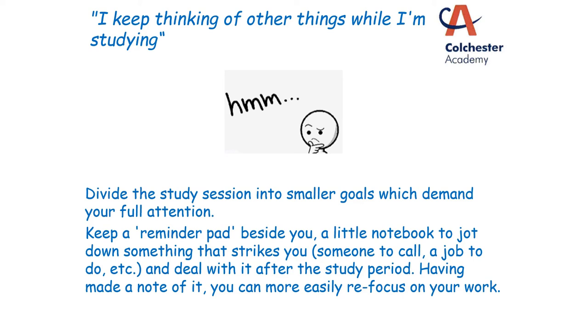A helpful tip is to keep a piece of paper or a little pad beside you. If a thought comes into your head — you must remember to feed the cat — you can write it down, and then it's there for you to deal with as soon as you've finished your revision, rather than playing on your mind whilst you're actually trying to study. Because you've made a note of it, you know that you can come back to it in five, ten, or thirty minutes, and that will make it more likely that you can easily refocus on your work.